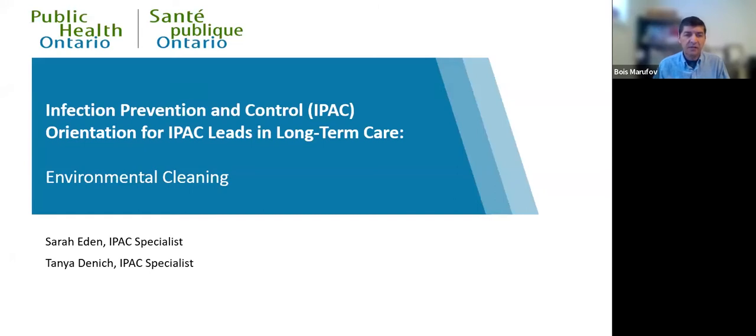I will now introduce the presenters for today's session: Tanya Denich and Sara Aiden. Tanya Denich has been an infection control practitioner since 2007. Tanya holds a Bachelor of Science degree from the University of Waterloo and a Master's degree in microbiology from University of Guelph. Tanya was the IPAC team lead in the emergency department, operating room, and medical device reprocessing, and has also been the IPAC lead for programs including maternal, child, complex care, and critical care.